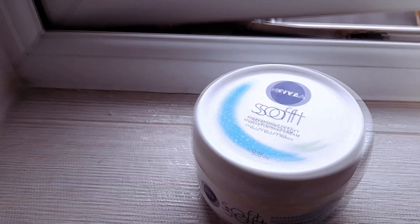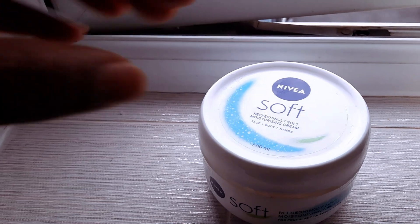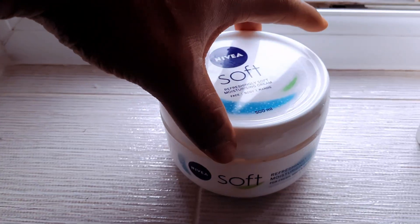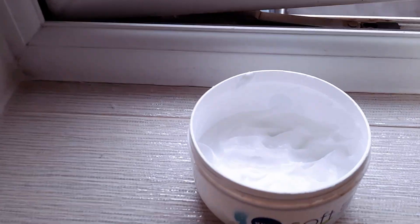Hi everyone, this is Nivea Soft Moisturizing Cream for face, body and hands. This one is 500ml. I use this all the time — see what it looks like.